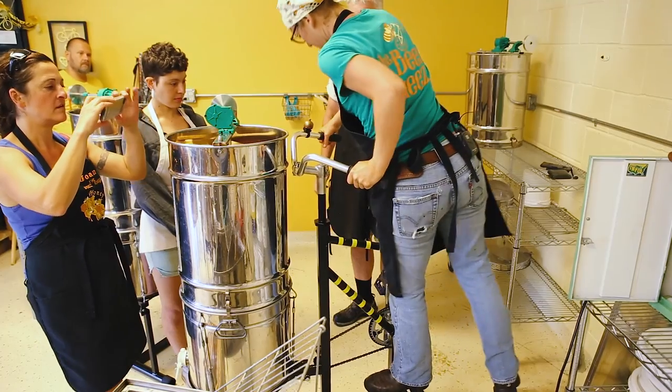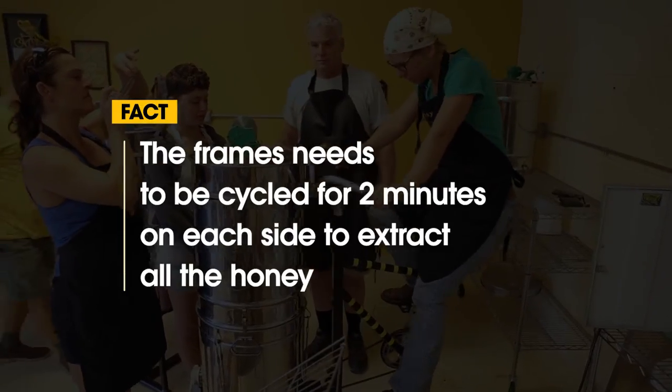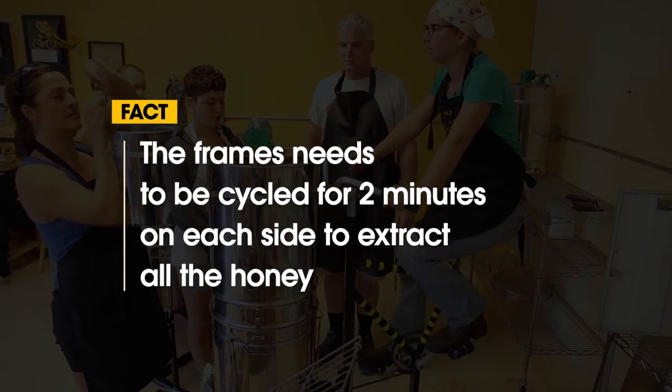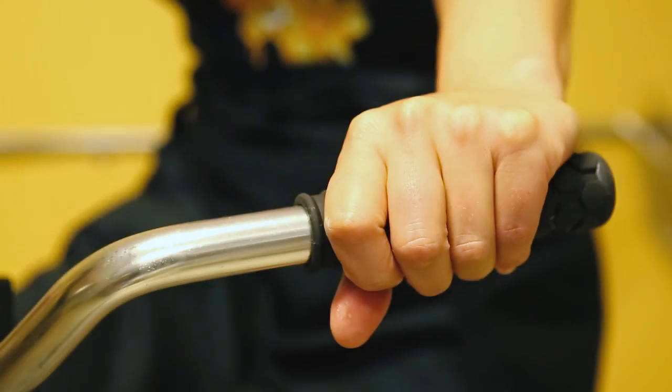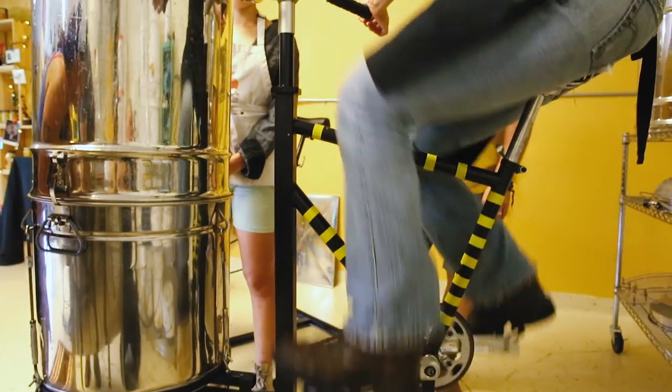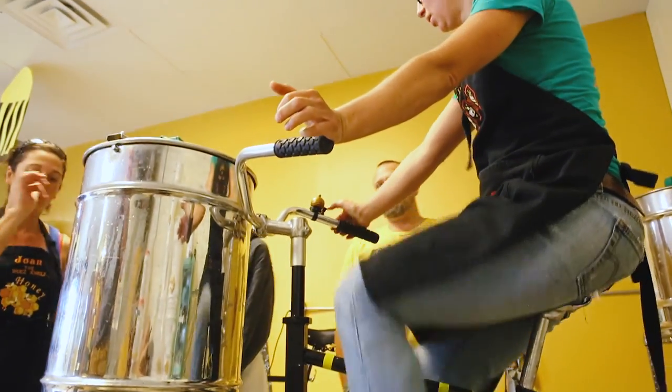Ours are made from bicycles, so we're actually going to pedal the honey out of the comb. Normally you would use a hand-crank machine or a motor that would spin it around, but we're using our legs — we're using pedal power to do that.